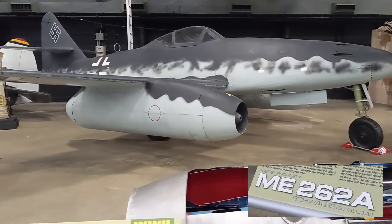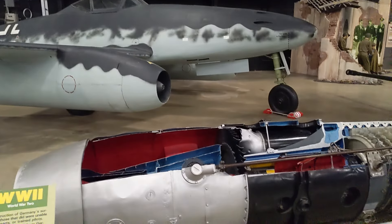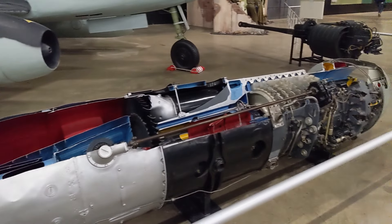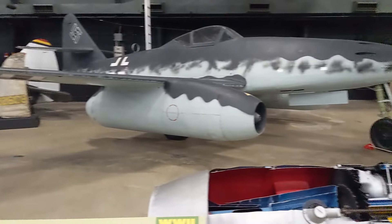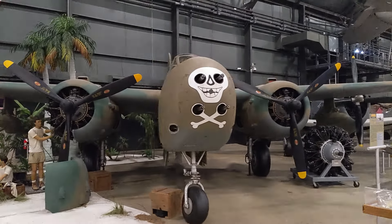Thankfully, these first jet planes by Germany were at the tail end of the war. If they were able to mass produce these, they would have taken back air superiority. I am shocked that they have one of these here. Oh my God, that's awesome.